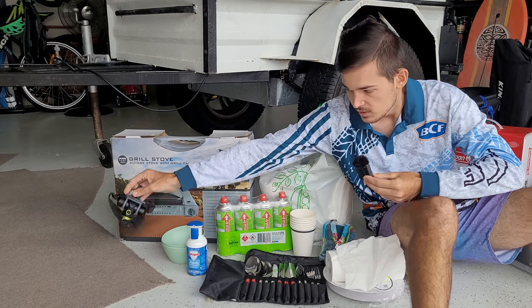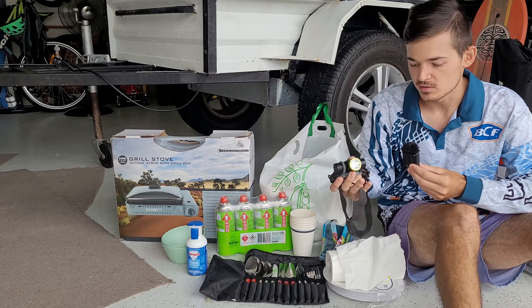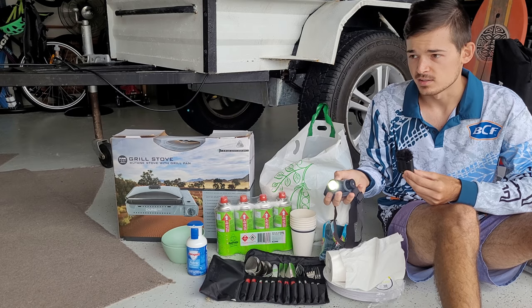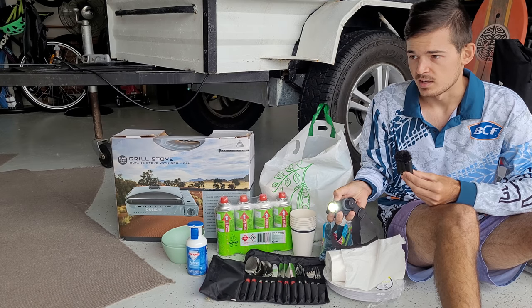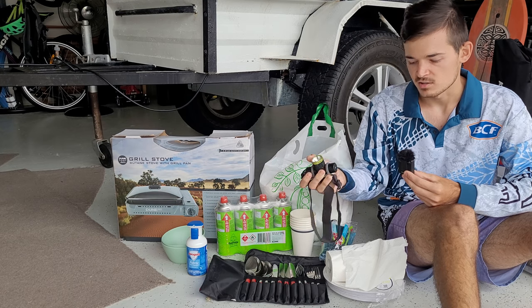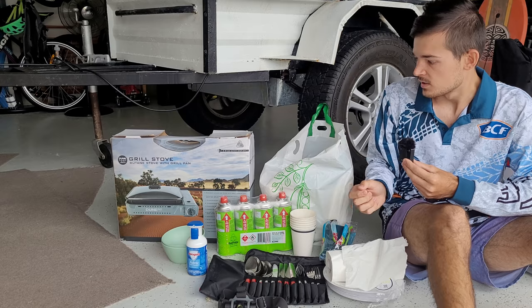A good head torch is essential. This one I absolutely rate — it's from BCF, the Wanderer spotlight. It's extremely sharp, and it's rechargeable too, so no need for batteries.